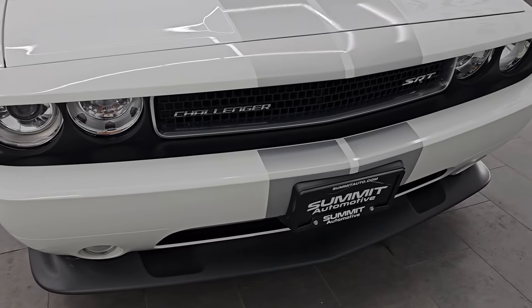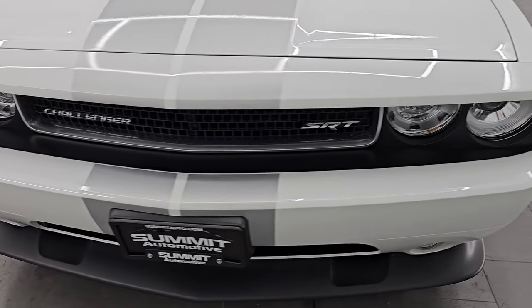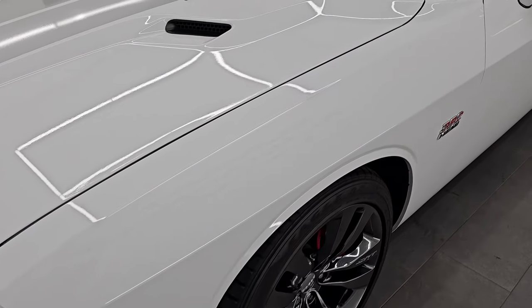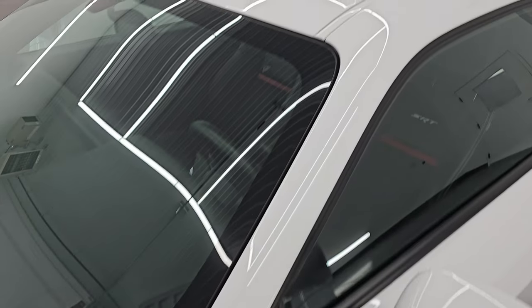That's exactly what I'm going to do in this video — go all the way around, show you all the options, start it up, take a look under the hood, and just give you the most accurate representation that I can of the vehicle.